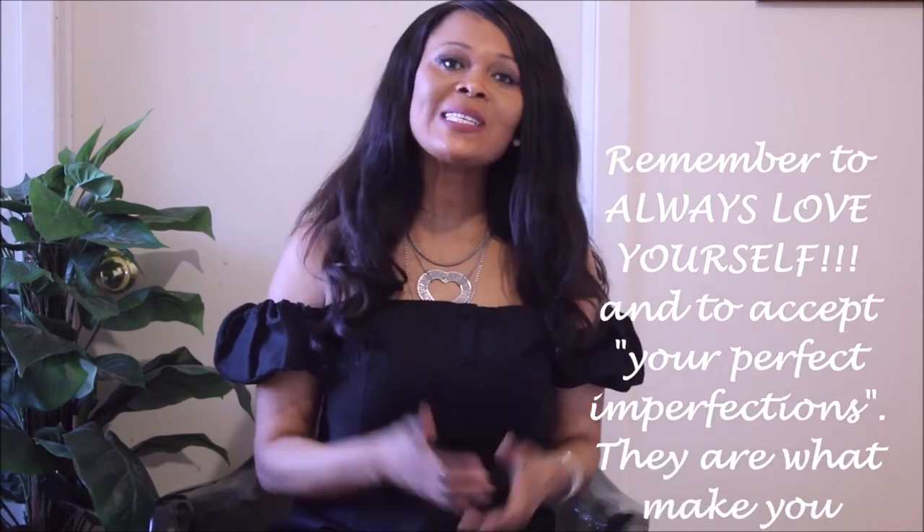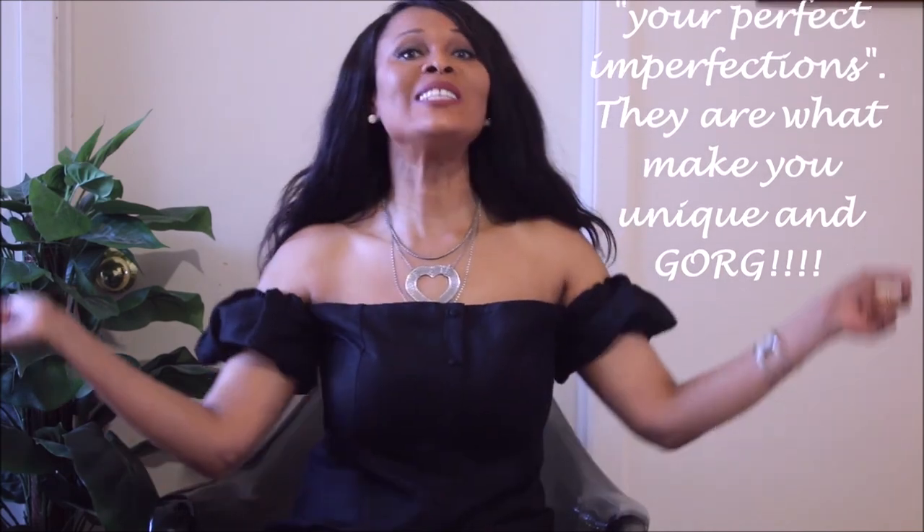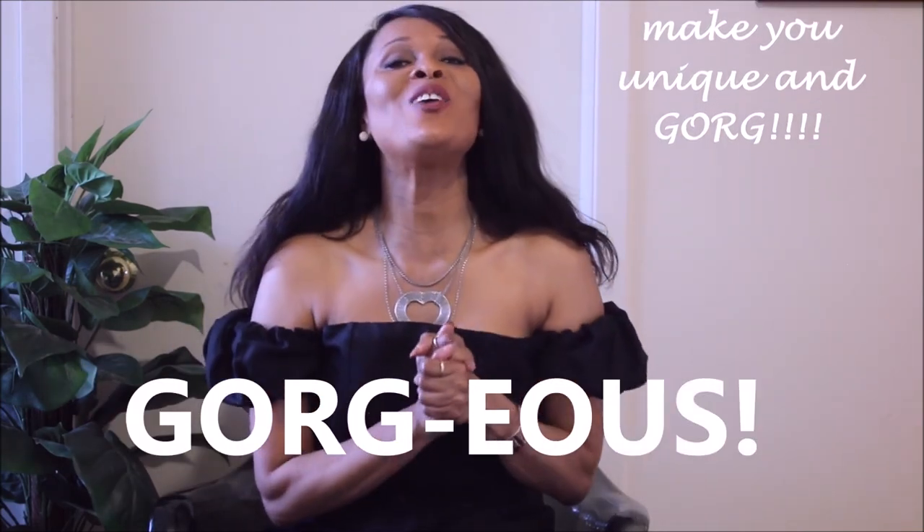I'll see you soon. Thank you guys so much for watching, and as I always say, remember to always love yourself and to accept your perfect imperfections, because they are what make you unique and gorgeous. Love you guys — thanks for watching, and see you in the next one. Bye!